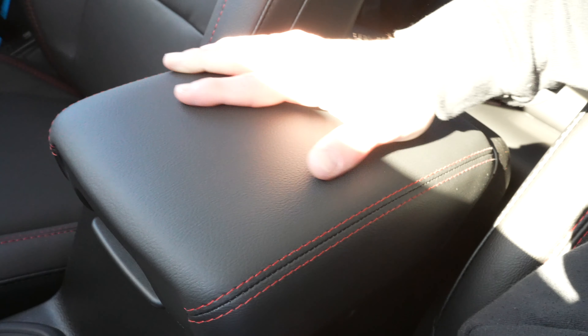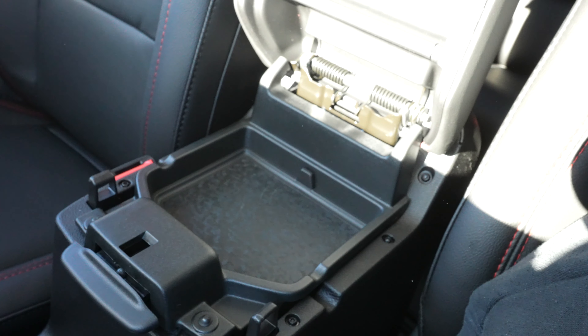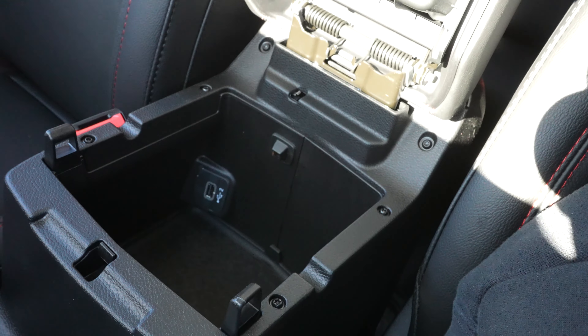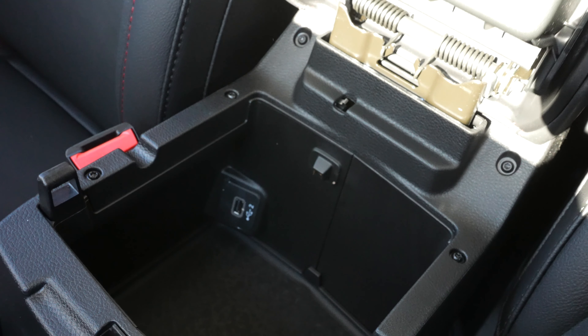Two cup holders and a perfect little cutout for the key. Coming back to the armrest, you're going to have a leather-wrapped armrest with the red Rubicon stitching. Open it up, giving us access to a shallow storage compartment. Open up the second portion, giving us access to a deeper storage compartment with a USB outlet.